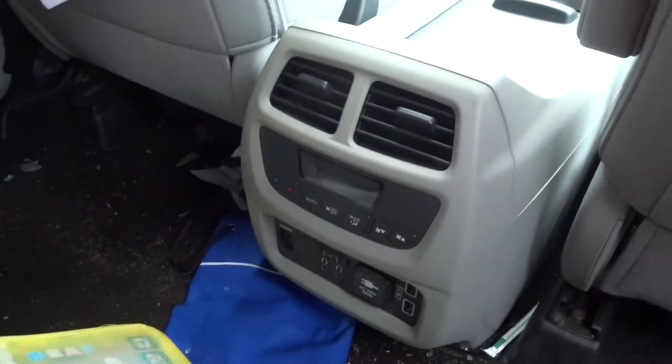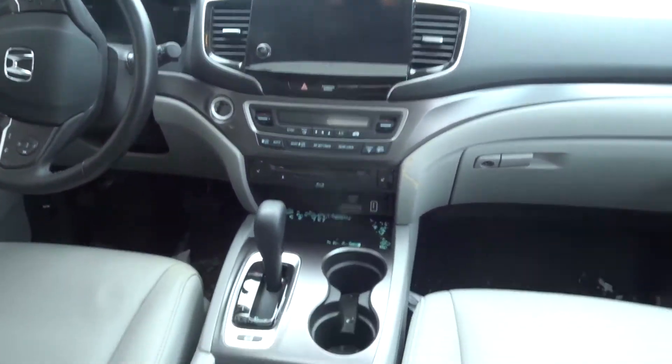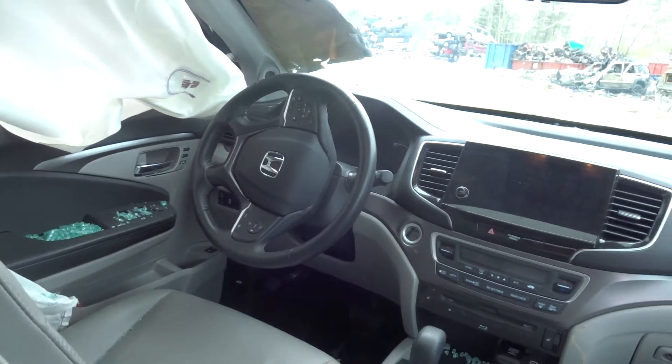It does have a DVD system in it with controls on the back of the console. It's got the nice radio up in the front, it's got some heated seats, the passenger bag, roof bag, and dash bag are all good.